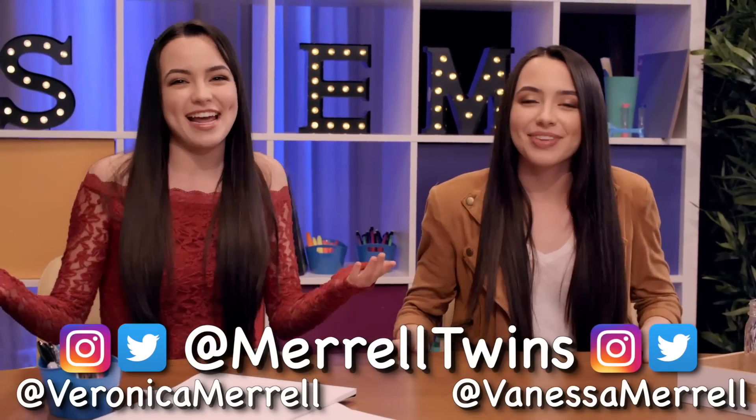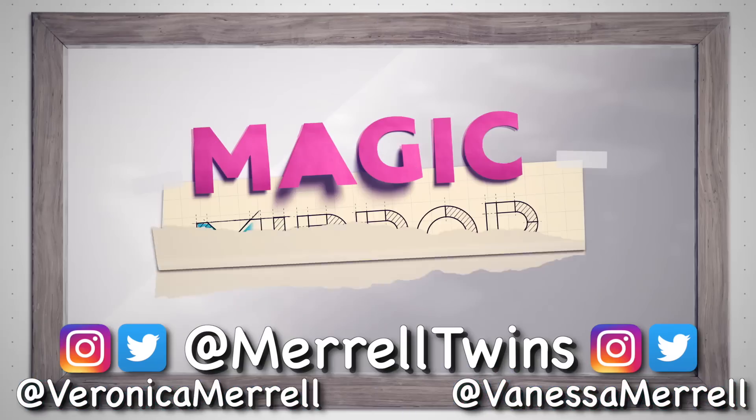Hey guys, I'm Veronica. I'm Vanessa. So we talked to engineers, we came up with the product, we made a new friend from NASA, and we're ready to get it started now. So Farah, what do we do first?